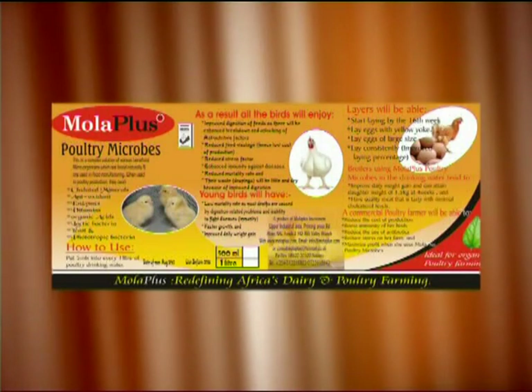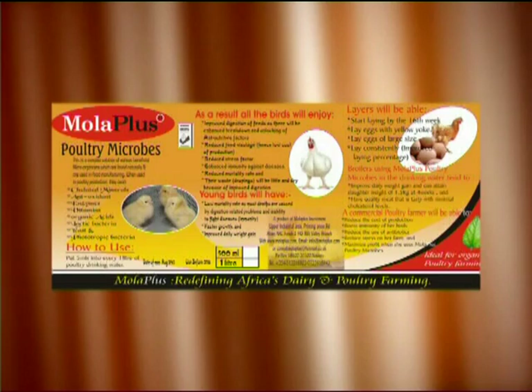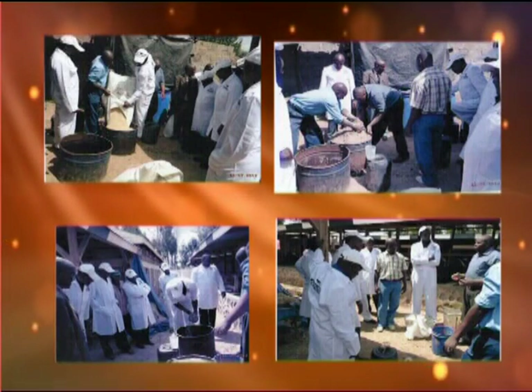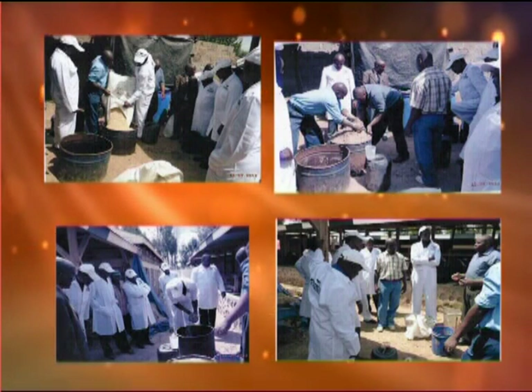We also have another product for poultry called Mola Plus Poultry Microbes. Apart from that, in collaboration with Nenengai Agrovet and Njiko Farm, we also offer consultancy to farms in milk production, fodder utilization, and fodder conservation.